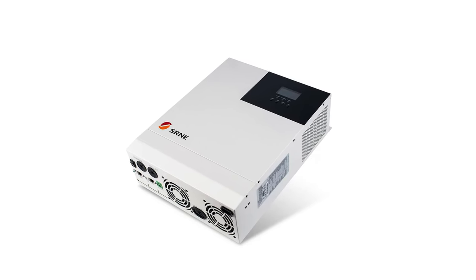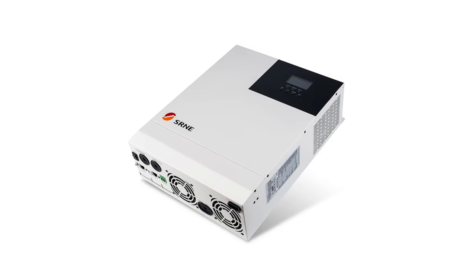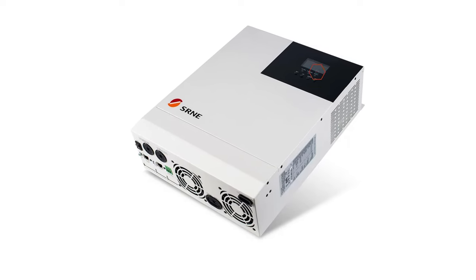The inverter also ensures the safety and longevity of appliances and devices, with a wide AC output voltage range of 110 VAC.